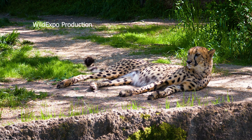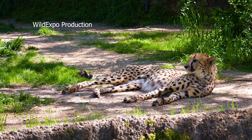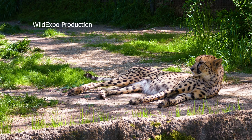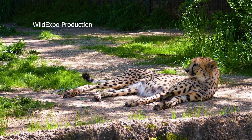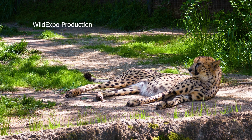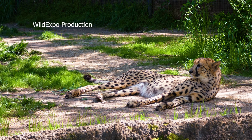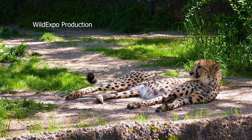Cheetahs are generally solitary animals, with males and females coming together mainly for mating. Sibling groups of young cheetahs may stay together for a while after leaving their mother. Cheetahs establish and defend territories that are generally smaller than those of other big cats, with males sometimes having larger territories encompassing those of several females. In the wild, the average lifespan of a cheetah is typically around 8 to 10 years.